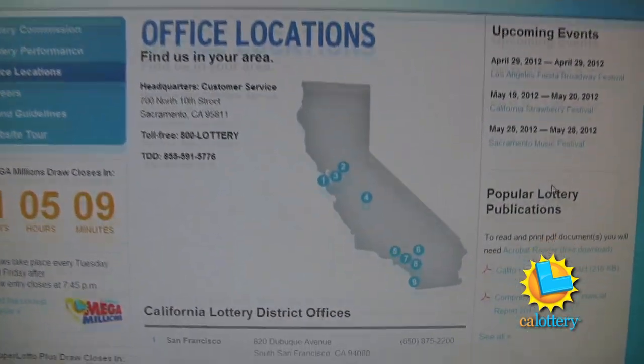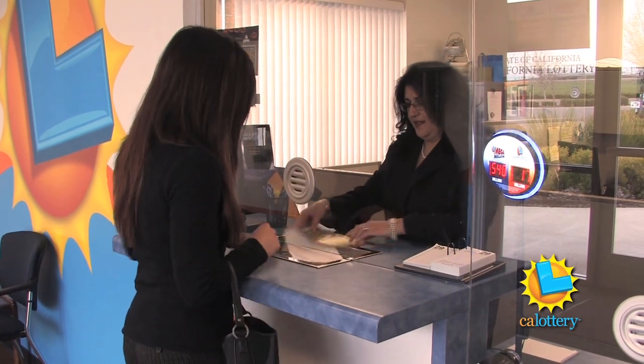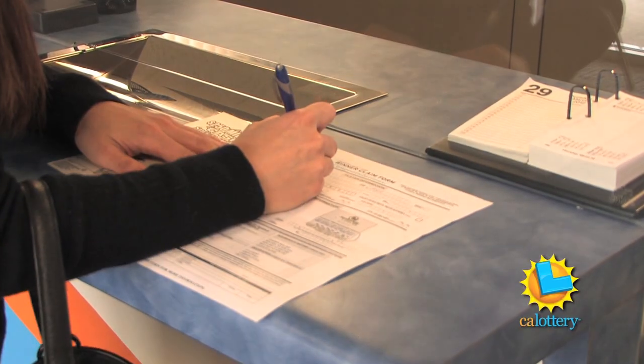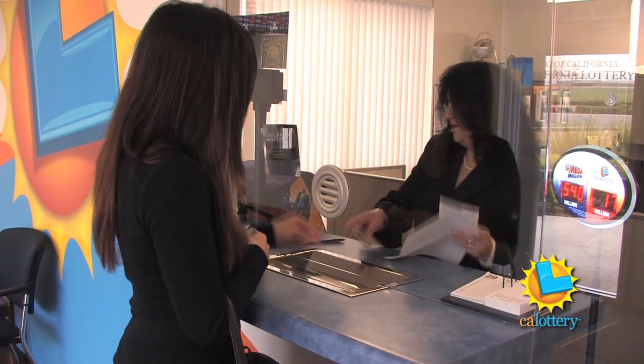You can find those addresses on our website. Once you have a claim form, the first thing you do is come up to the window. If staff are busy at that particular time, there's a bell to ring. We greet them and ask how we can assist them. They give us a scratcher ticket or a claim form for one of our draw games — Super Lotto and Mega Millions — and we assist them in filling out the claim forms. Our office technician looks at the claim forms, makes sure everything is filled out properly, then we make copies of all their identification. That actually starts the process.